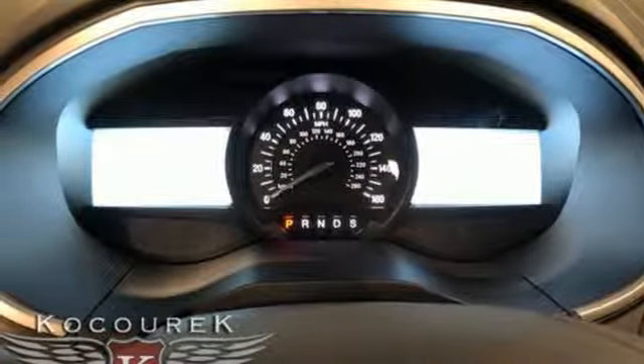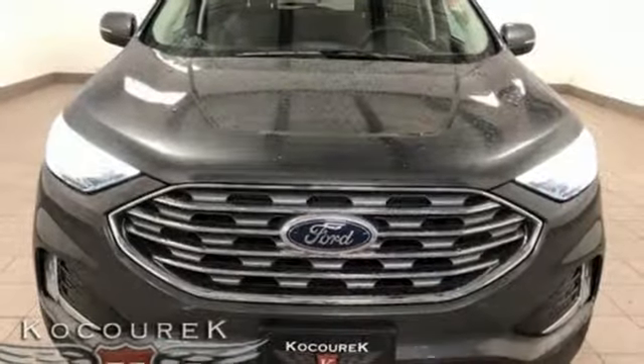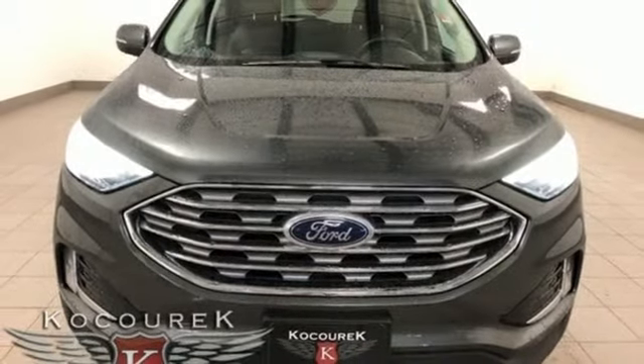Hands-free liftgate, gas pressurized shocks, and power heated mirrors. Experience it for yourself today.